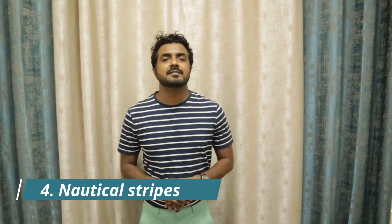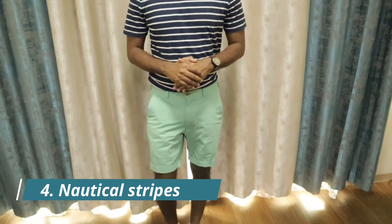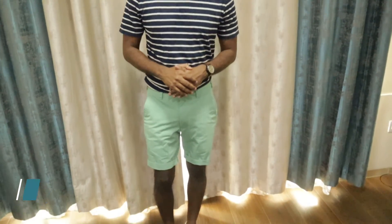A striped t-shirt is an optimal layering and stand-alone piece. It has a nautical vibe and gives the illusion of width — perfect for leaner guys. Here I have paired this white and navy crew neck t-shirt by Marks & Spencers in horizontal stripes with mint color shorts. Horizontal stripes not only add width to your frame, but it is a great piece for layering as well.